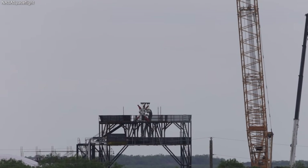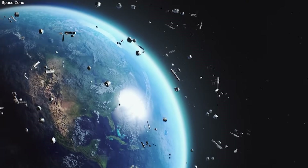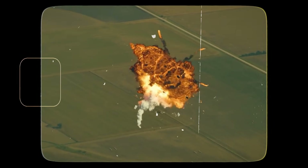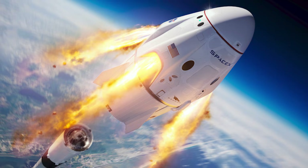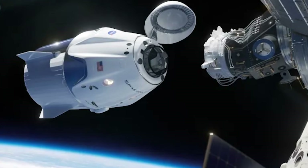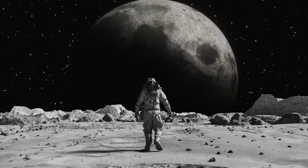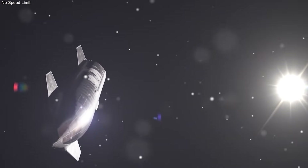This can knock a rocket off its path and cause a total failure. Another problem is the temperature. The fuel used by Starship is liquid methane and liquid oxygen. These are not like the gas in your car — they are super cold. Liquid oxygen is about 300 degrees below zero. If it gets even a little bit warm, it turns back into gas. This is called boil off. It is like leaving a bowl of ice cream out in the sun. In space, the sun is very hot and the shadows are very cold.